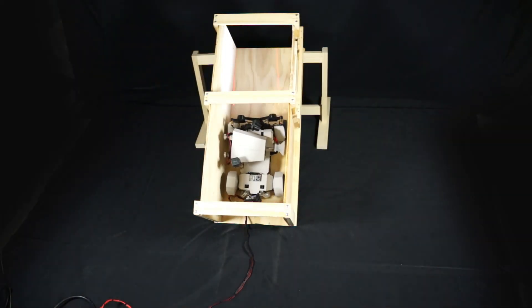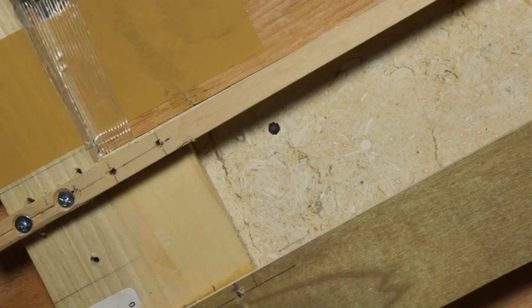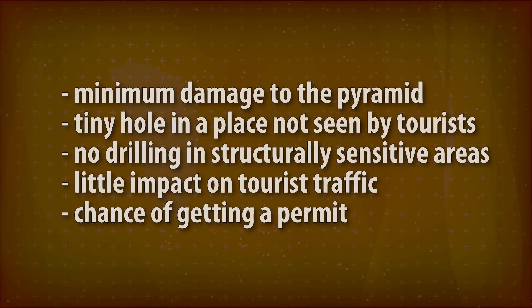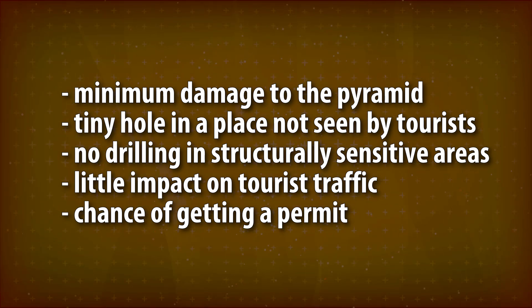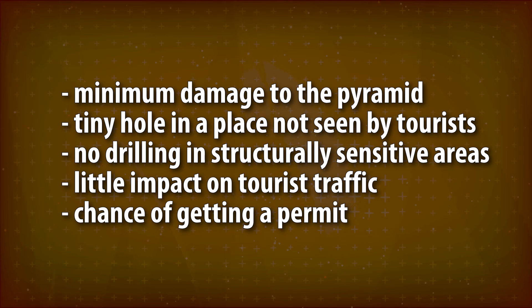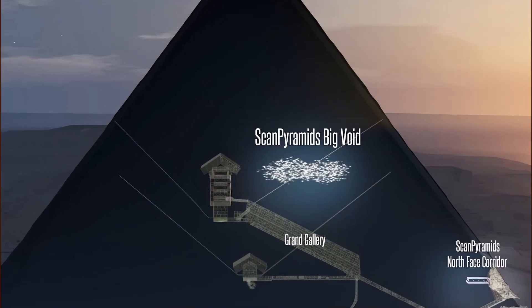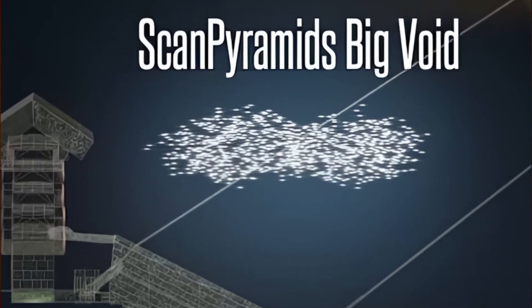We've shown a working prototype of a robot able to drill sideways, resting on an incline, in a confined space like the shafts in the Great Pyramid. Accessing the big void from the shafts has advantages over other proposals: minimum damage to the pyramid via a tiny drill hole, no drilling through structurally sensitive areas, as little impact on tourist traffic as possible, and finally a realistic chance of getting a permit. With financing and future R&D, this project might let us peek into the mysterious big void in the Great Pyramid still within our lifetime.